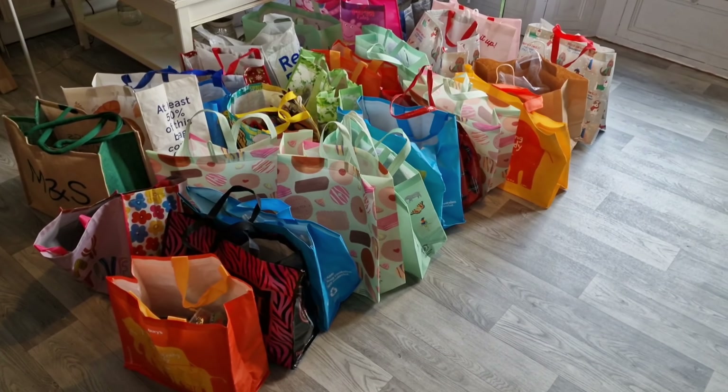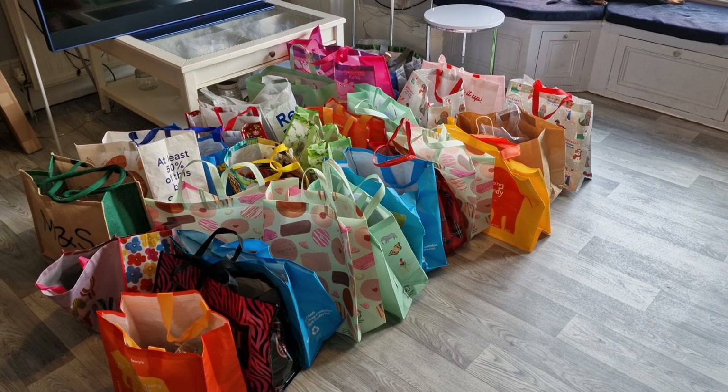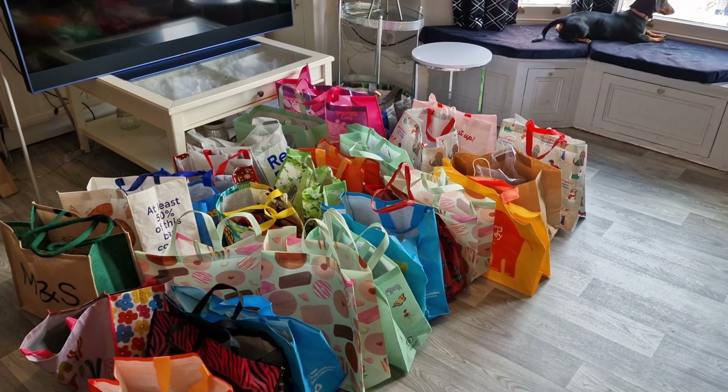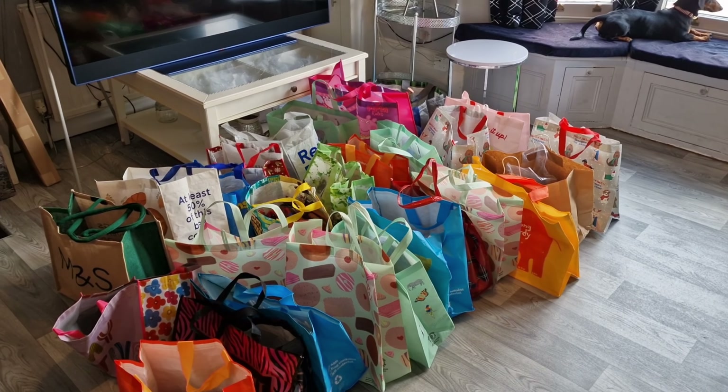I'm down here in my living room. I've decided to pack them all here because my eBay room is way too small to pack all this. So these are all of the bundles that I sold on eBay on auction — seven day auction started last Wednesday, put them all on Wednesday last week, they finished this Wednesday. I'm going to be packing them all up today. As I parcel, I'll show you what I sold.